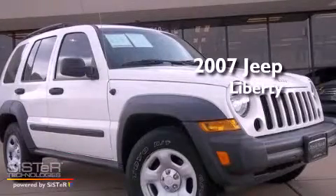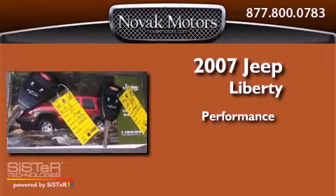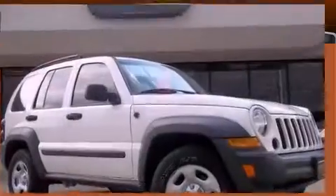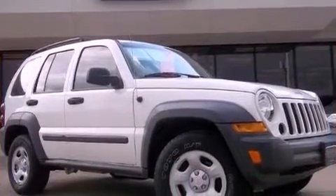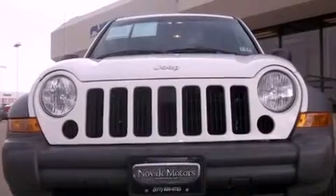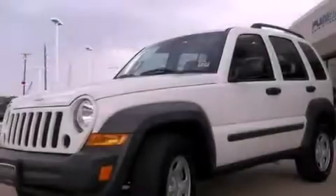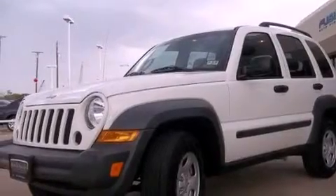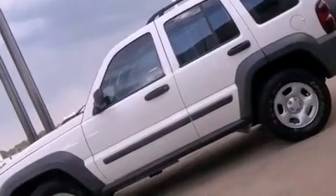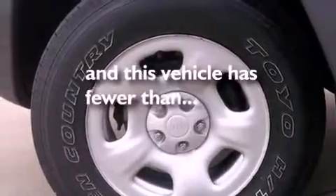This is a 2007 Jeep Liberty. Features include air conditioning, a split folding rear seat, speed sensitive power door locks, front and rear floor mats, tinted glass, a full size spare tire, stability control, brake assistance technology, side curtain airbags, and this vehicle has less than 69,000 miles.